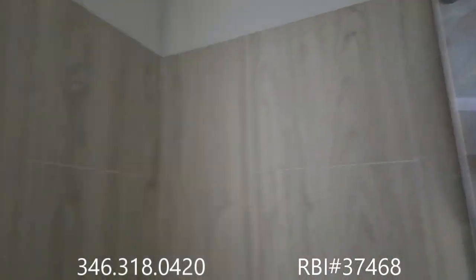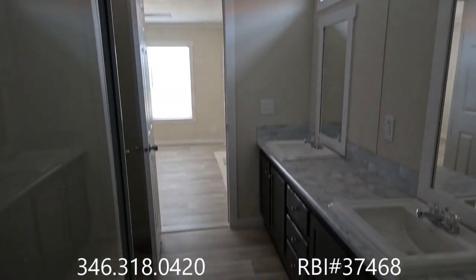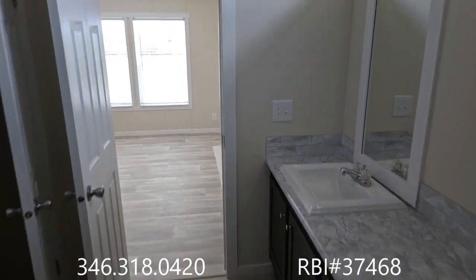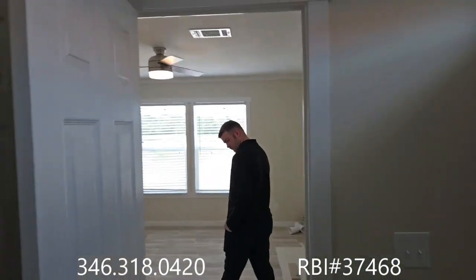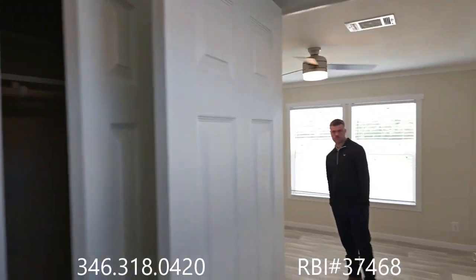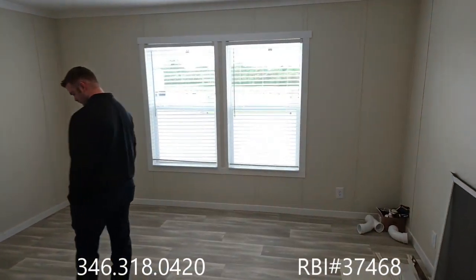Standard across the board, every Oak Creek home is going to have a shower head starting at a minimum of six and a half feet up off the floor. So for all the tall Texans out there like myself, we're not having to schedule chiropractic appointments just because we took a shower in the old farmhouse.